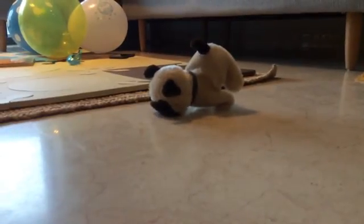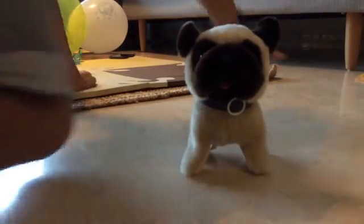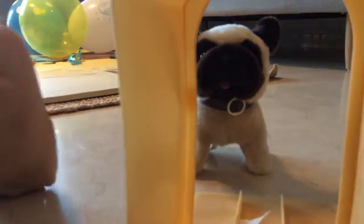So also, we have a pug. We got a pug that can walk into a house.